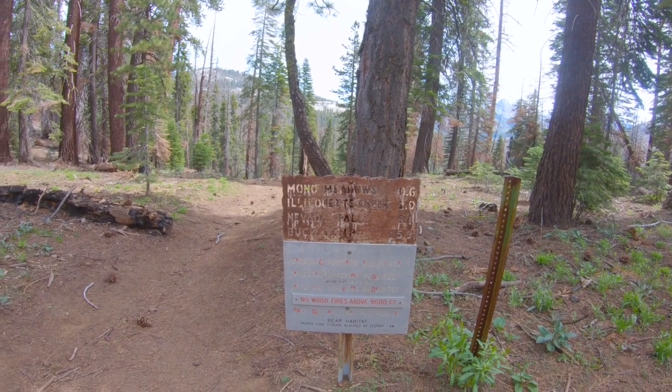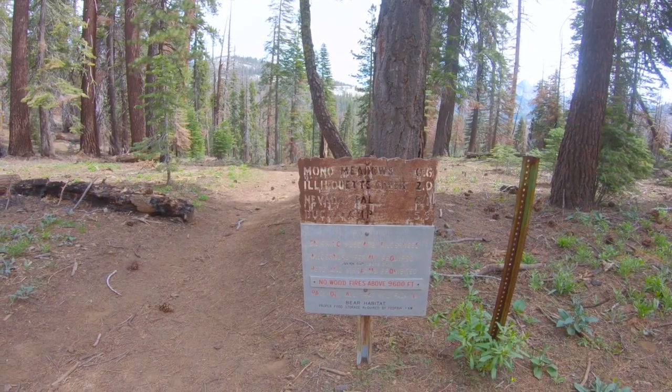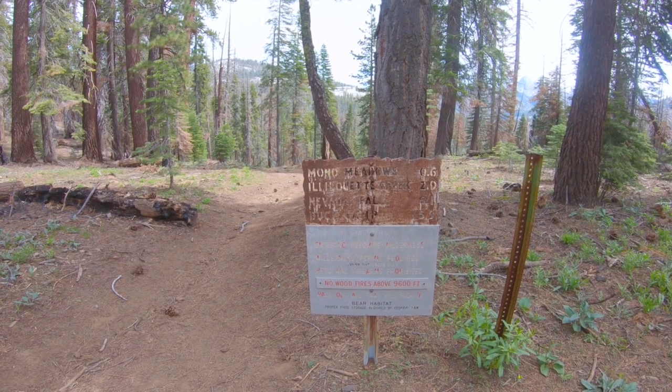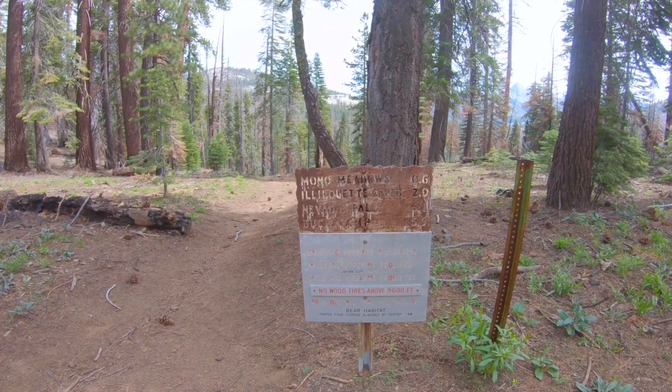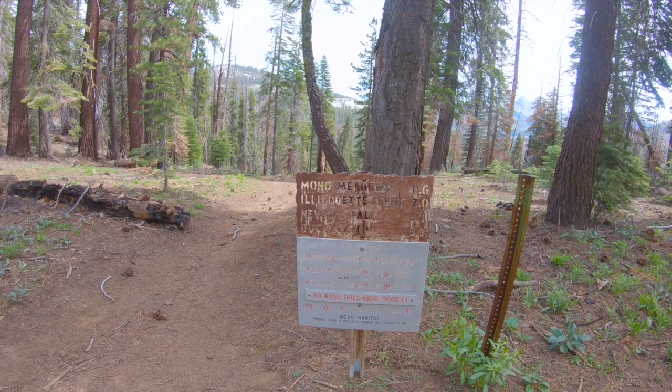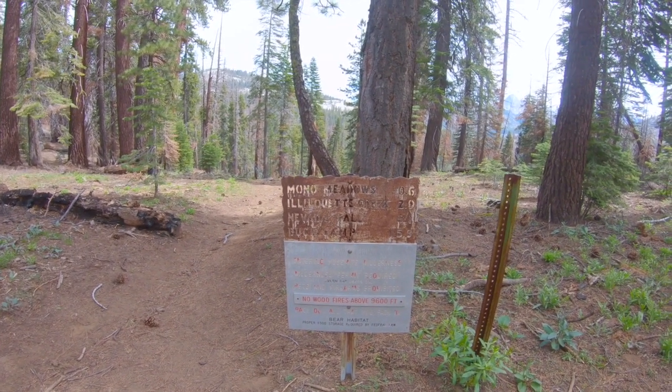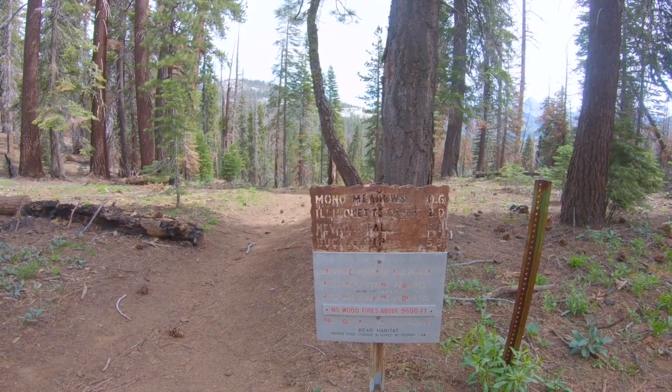So Mono Meadows is a half mile. Illouette Creek is 2.9 miles and Nevada Falls is 6.1 miles. So we're gonna go down this way. I think Illouette Falls is down here as well, so we'll see how far I can go today.